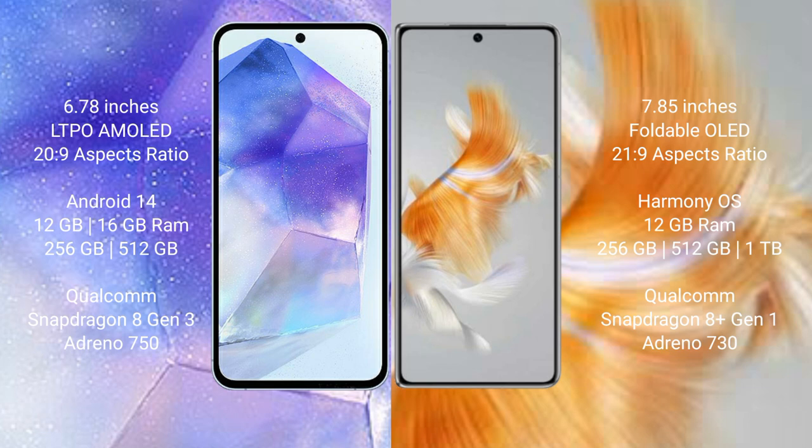Asus Zenfone 11 Ultra comes with 16GB RAM, 256GB and 512GB internal storage, Qualcomm Snapdragon 8 Gen 3 processor, and Adreno 750 GPU. Huawei Mate X3 comes with 256GB, 512GB, and 1TB internal storage, Qualcomm Snapdragon 8 Gen 1 processor, and Adreno 730 GPU.